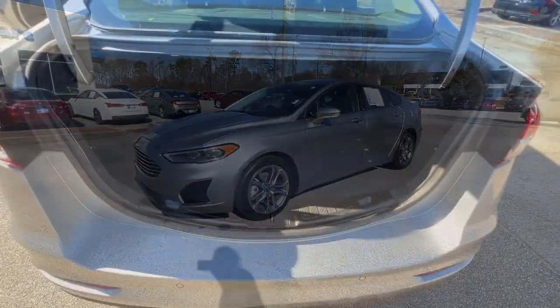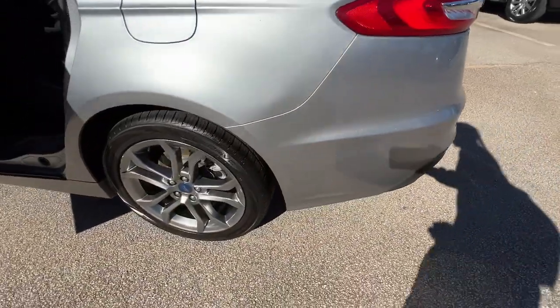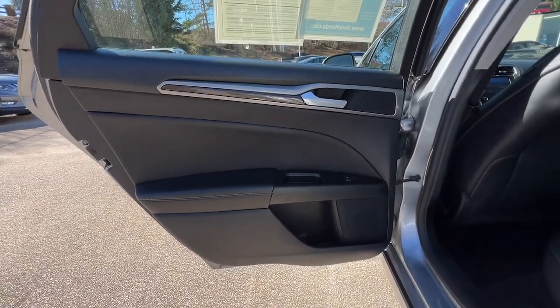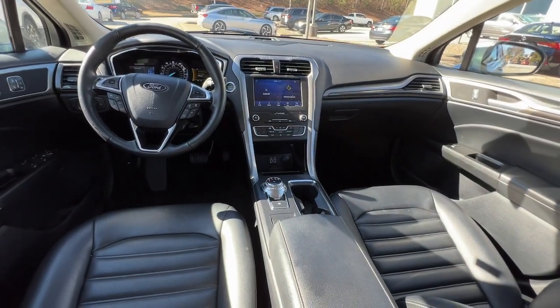The following are some of this vehicle's highlighted options: Lane Departure Warning, Keyless Entry, Backup Camera, Satellite Radio, Lane Keeping Assist, Remote Engine Start, Power Passenger Seat, Premium Sound System, Keyless Start, Heated Mirrors.